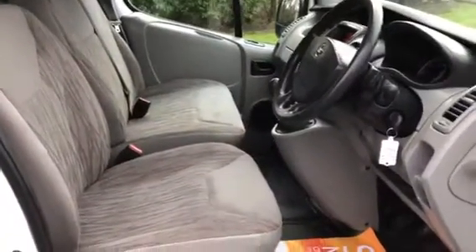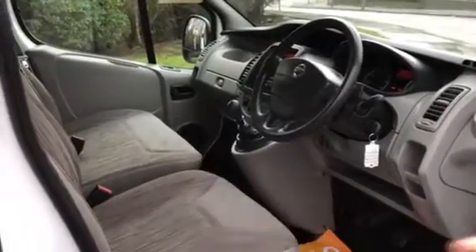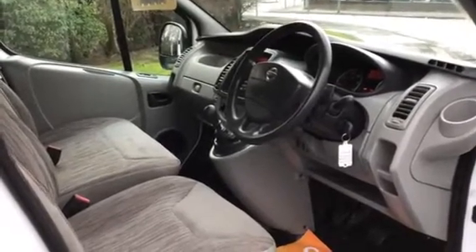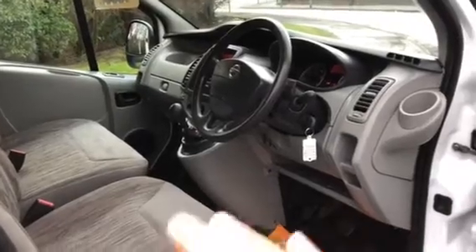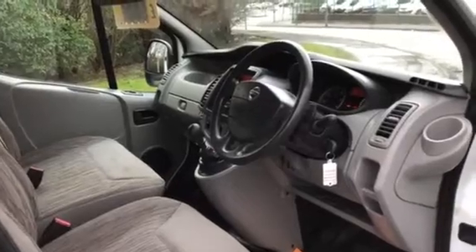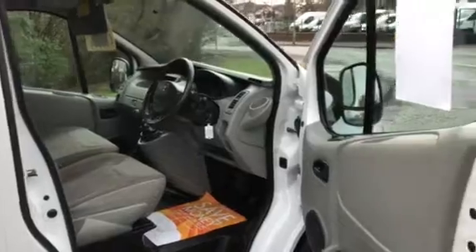The only criticism I would make is the seats could do with a shampoo. There are a couple of marks, but I didn't want to shampoo them in this damper weather because they really wouldn't dry. When we sell the vehicle we can offer to shampoo the seats — can't guarantee how long they'll take to dry in this weather — so we can give you the choice of shampooing the seats or not.